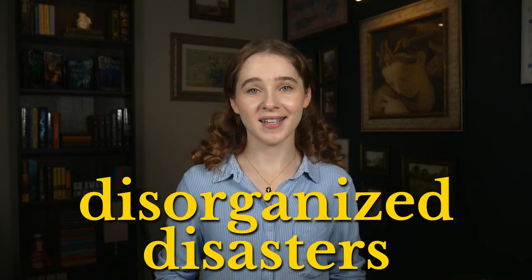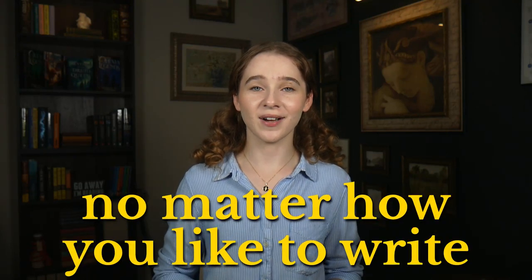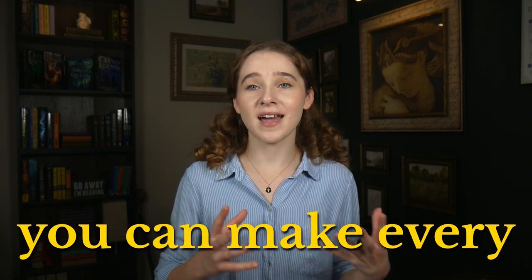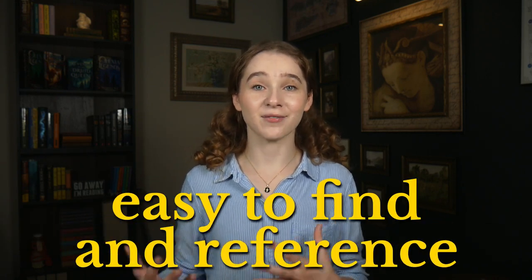Writing projects do not have to be disorganized disasters. No matter how you like to write — be that pen and paper, Google Docs, Scrivener, or something else — you can make every note and chapter easy to find and reference. First drafts and editing are messy enough processes, so I'm going to show you how to get your writing in order and organized so that you can focus on what's actually important to writers: writing.